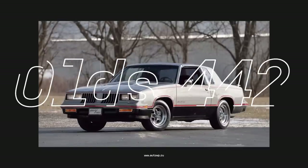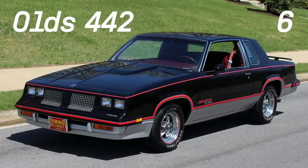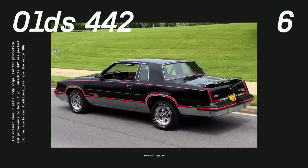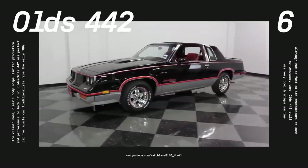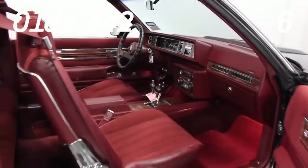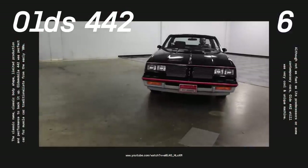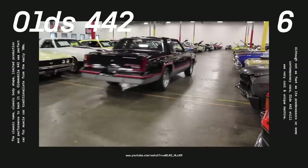Number six, Oldsmobile 442. The most famous name from Oldsmobile's performance portfolio was revived for the 1985 model year and was based on the rear-wheel drive Cutlass platform. This time, the model designation stood for four-speed automatic transmission, four-barrel carburetor, and two exhausts. However, the 307 V8 engine delivered 170 to 180 HP, which wasn't enough for very exciting performance, and Oldsmobile concentrated on handling, luxury, and options, making this 442 a comfortable and enjoyable car to own. This was the last rear-wheel drive 442, and over three years, just over 10,000 were made.